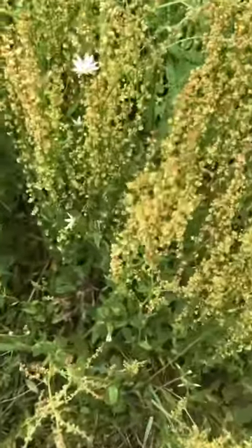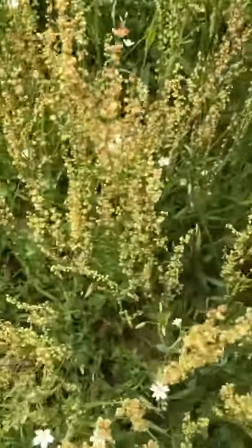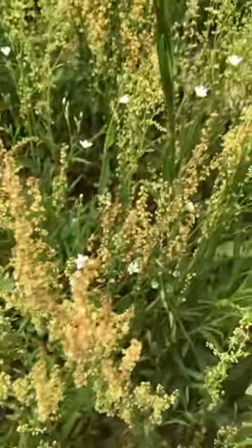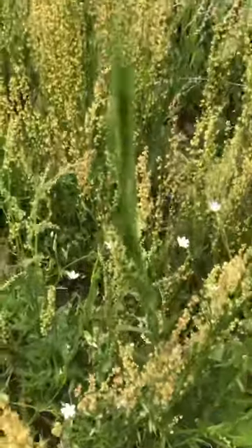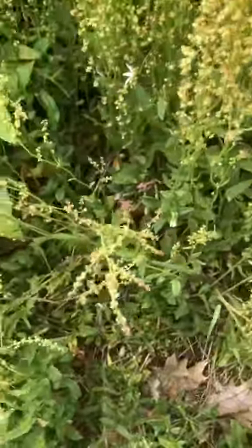You can use the leaves in salads, or you can make a delicious lemonade out of the leaves or even the flowers. And it is a great trail nibble.